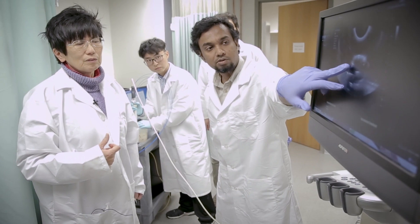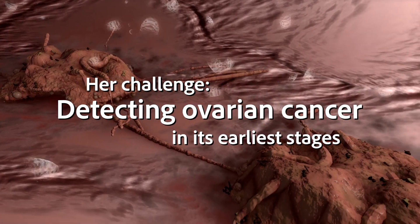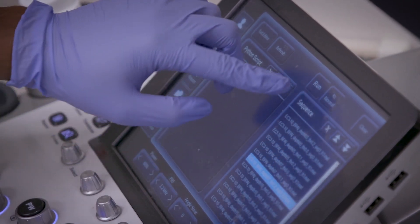I do a lot of translational research on breast cancer and ovarian cancer. The challenge is how you can detect ovarian cancer early. So right now, ovarian cancer is a really deadly disease with no screening tools.